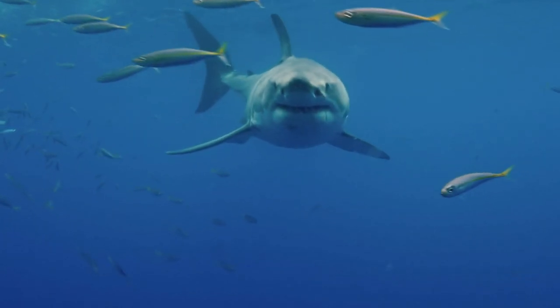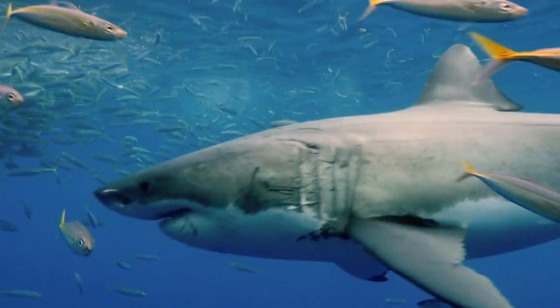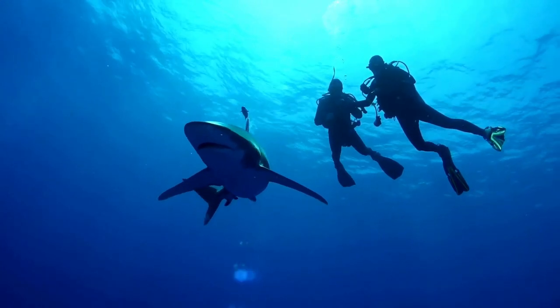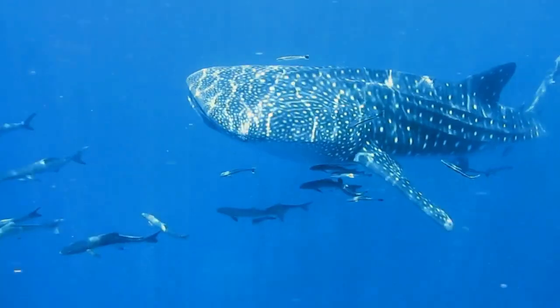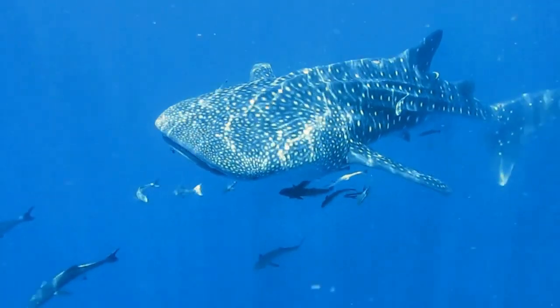One of the most recognizable sharks is the great white shark. These creatures can grow up to 20 feet long and are often seen in movies and TV shows. However, they are not the biggest shark — that title belongs to the whale shark, which can grow up to 40 feet long.